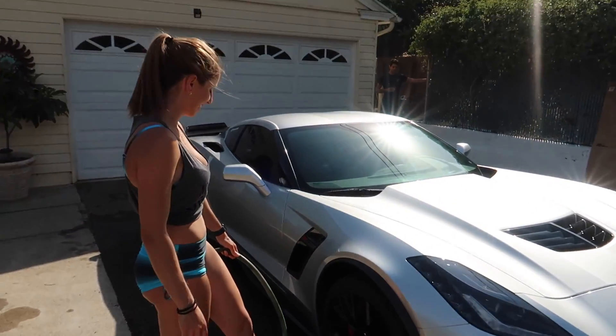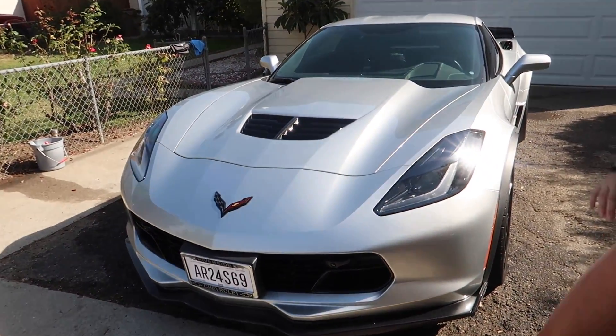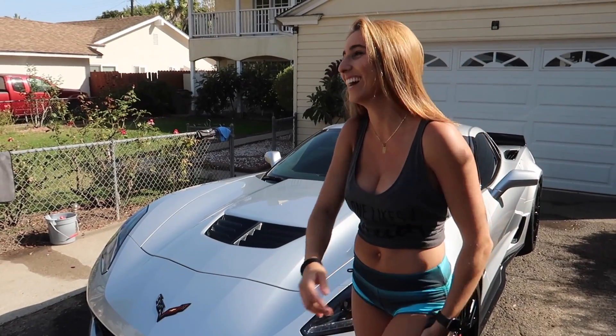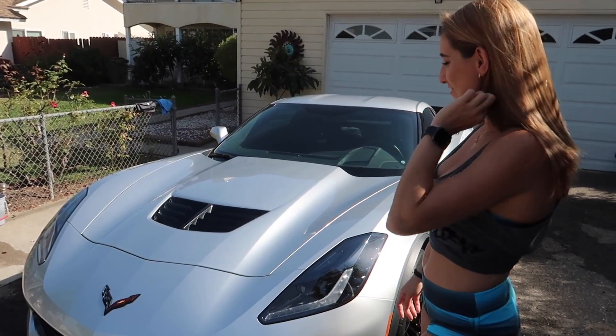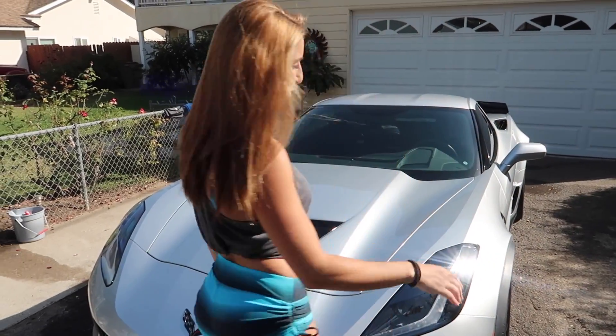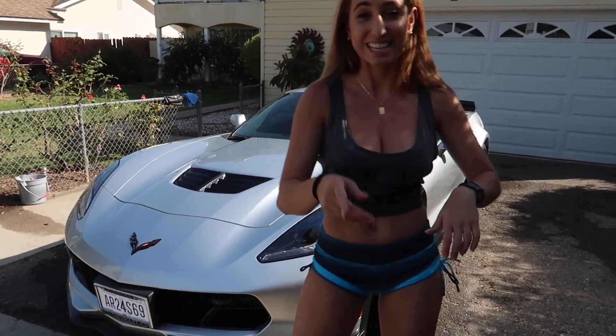Alexander came out — he graced us with his presence. All right, finished. Done. Voila. I'm just happy I finally got to wash it. It was so dirty, guys — it was pretty bad. But I'm just happy it's done. And because you guys have been patiently watching, I'm going to start it up for you guys so you guys can hear it.